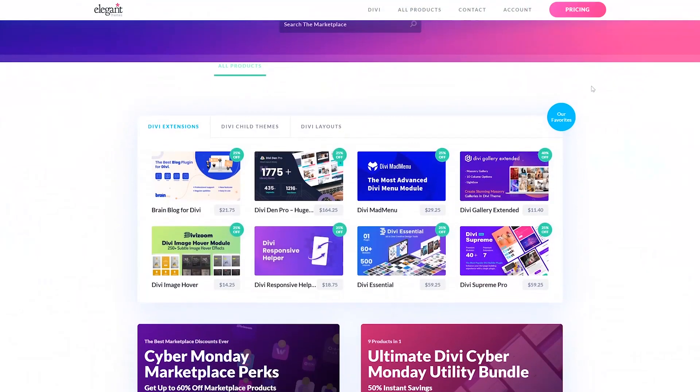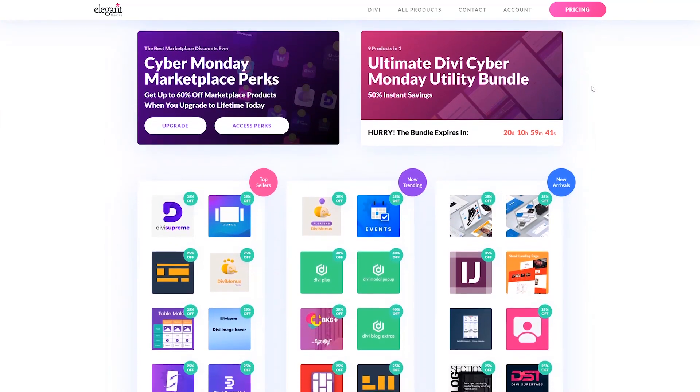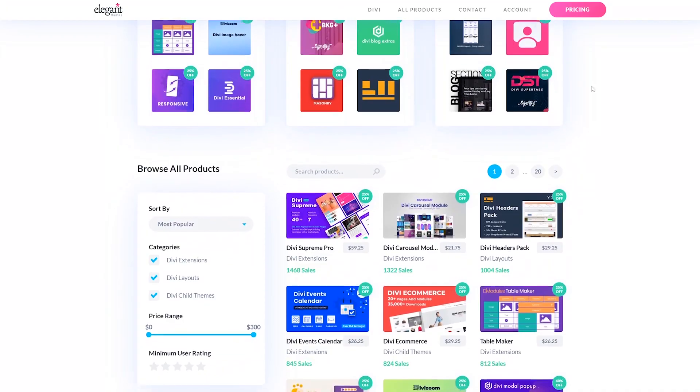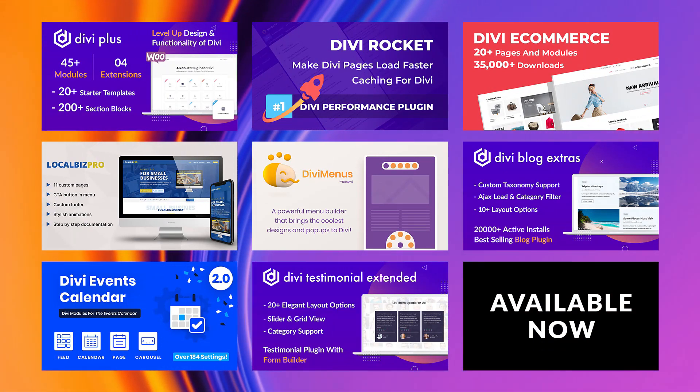As our limited time 25% off Cyber Monday sale continues, the Divi Marketplace is still open for business with amazing discounts on a ton of great products. We're excited to share with you a new addition to our blog series, showcasing how valuable our marketplace can be for solving real problems and expanding the design and functionality of Divi. In this video, we're sharing a curated list of products that make up what we're calling our ultimate small business website toolbox — a perfect blend of goodies that any small business can use to build an effective Divi website for their needs.